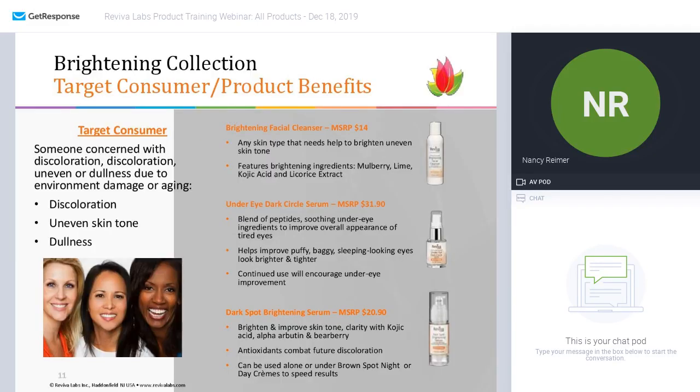Next collection — the brightening collection. The target consumer here is anybody who is concerned about discoloration, uneven skin tone, and dullness.